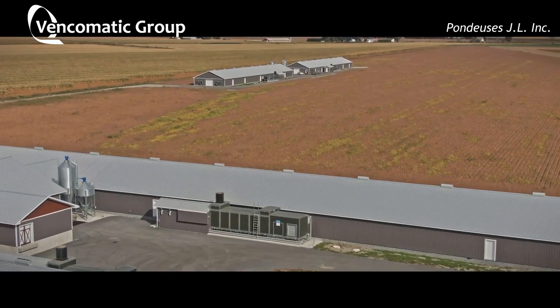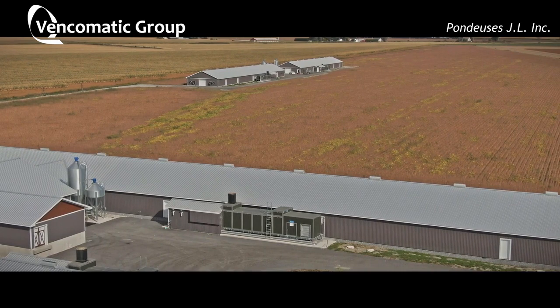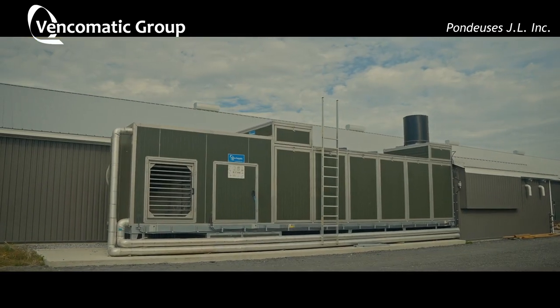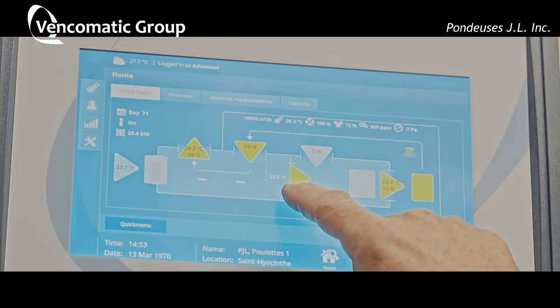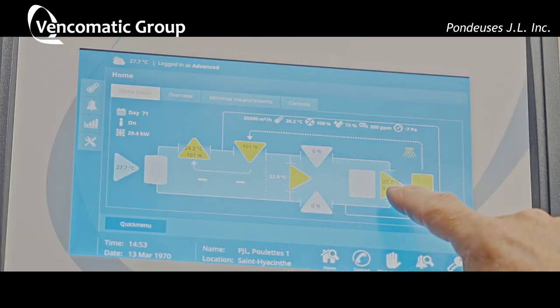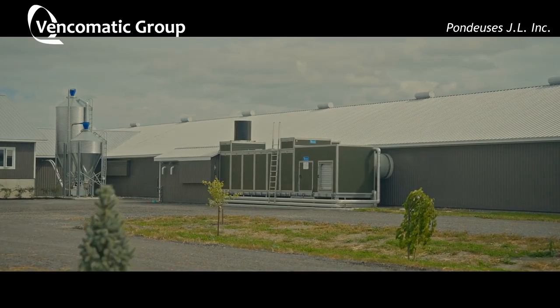With the Eco Zero, the condensation stays on the Eco Zero, and the air we introduce into the barn is really good. The CO2 is very low inside the barn — no ammonia. And I think it's very good for the breeders.